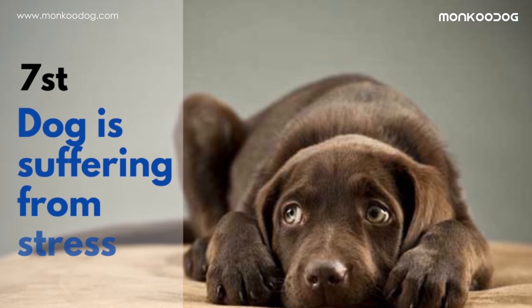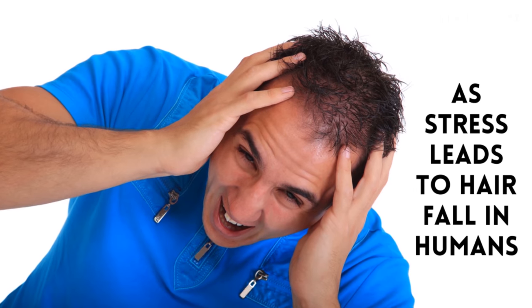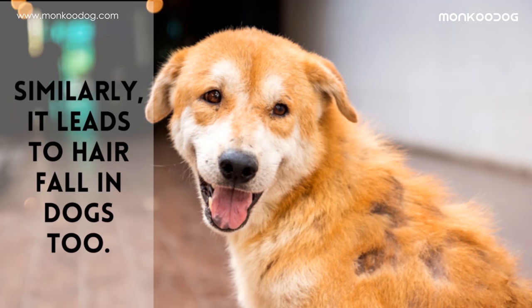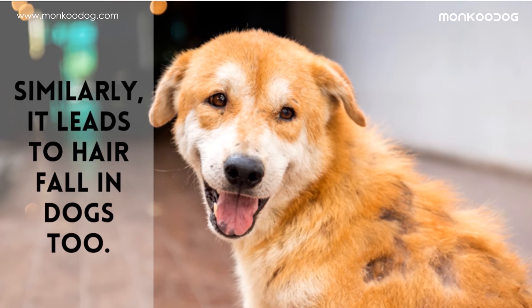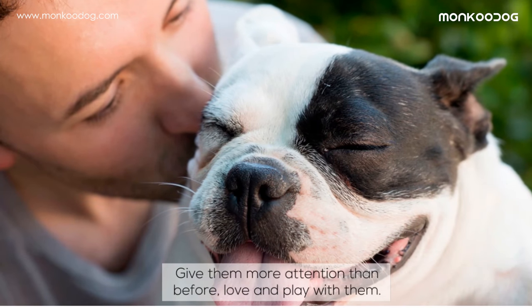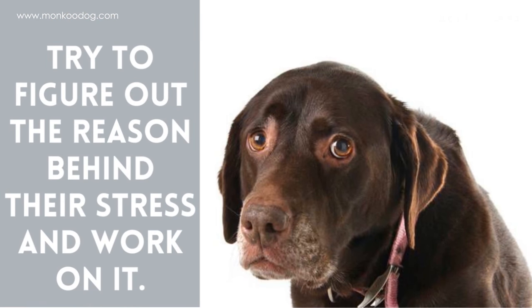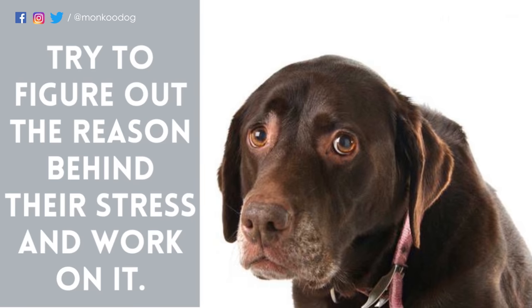The seventh reason might be that your dog is suffering from stress. Just as stress leads to hair fall in humans, it leads to hair fall in dogs too. Always keep a check on your dog — give them more attention than before, love and play with them, and try to figure out the reason behind their stress and work on it.